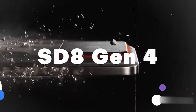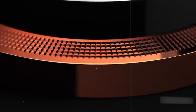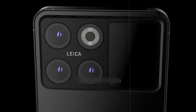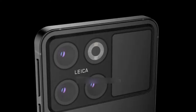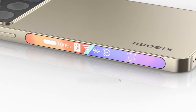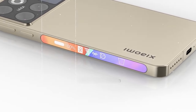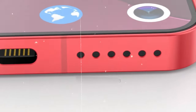Although the Xiaomi 15 Series is yet to be officially announced, leaked specifications and release date information suggest that Xiaomi continues to push the boundaries of smartphone technology. With the Snapdragon 8 Gen 4 chipset, stunning displays, and the promise of innovative features, the Xiaomi 15 Series is poised to be a worthy successor to the highly acclaimed Xiaomi 14 Series. Xiaomi enthusiasts can anticipate an unparalleled smartphone experience that combines performance, style, and cutting-edge technology.